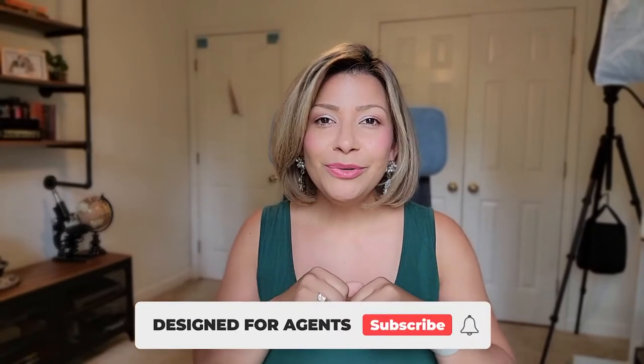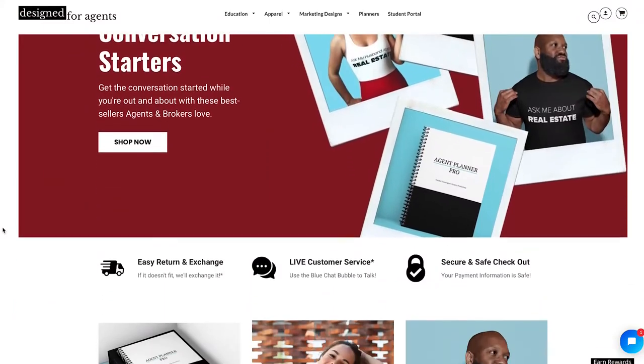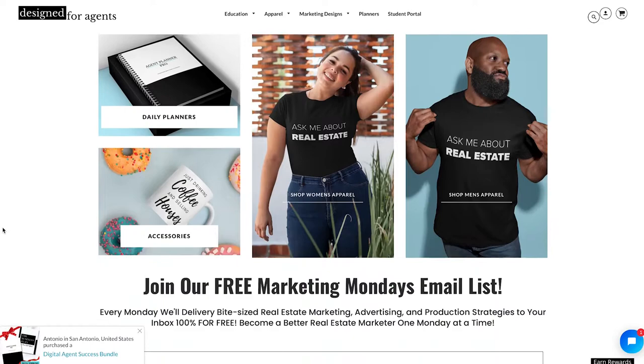This video is brought to you by Designed for Agents, an e-commerce store geared towards helping you succeed in your real estate business. Check it out at designedforagents.com — they've got daily planners, conversation starter apparel, and a whole lot of marketing pieces you can get creative with in Canva.